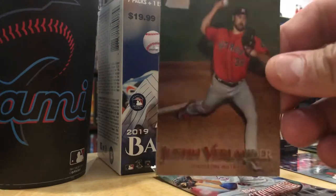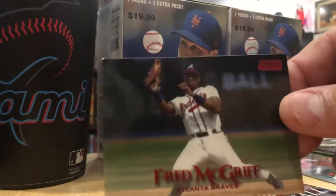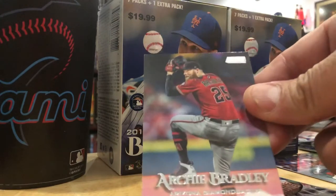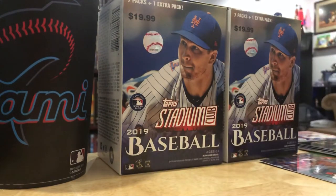Verlander regular card. Crime Dog, red parallel - nice. Archie Bradley, Arizona Diamondbacks - not familiar with this young man. And last retail pack - I got two Yankees, a hell of a cool Hall of Fame cards.